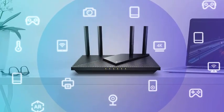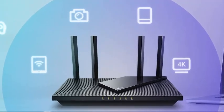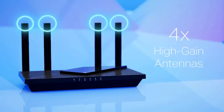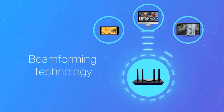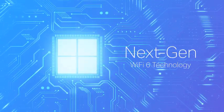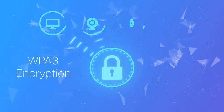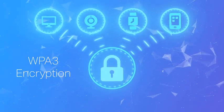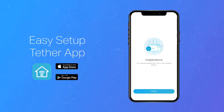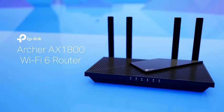Equipped with gigabit Ethernet ports, the Archer AX21 supports lightning-fast wired connections for bandwidth-intensive tasks. Its easy mesh compatibility allows you to expand your Wi-Fi coverage effortlessly by connecting additional mesh devices, eliminating dead zones. The AX21 is user-friendly, with an intuitive setup process that takes minutes. Plus, it works with Alexa, enabling voice control for a truly smart home experience. Whether you're working from home, gaming online, or streaming in 4K, the TP-Link AX1800 delivers reliable performance tailored to your needs. Choose the Archer AX21 for powerful, efficient, and intelligent networking, designed to keep your home connected like never before.